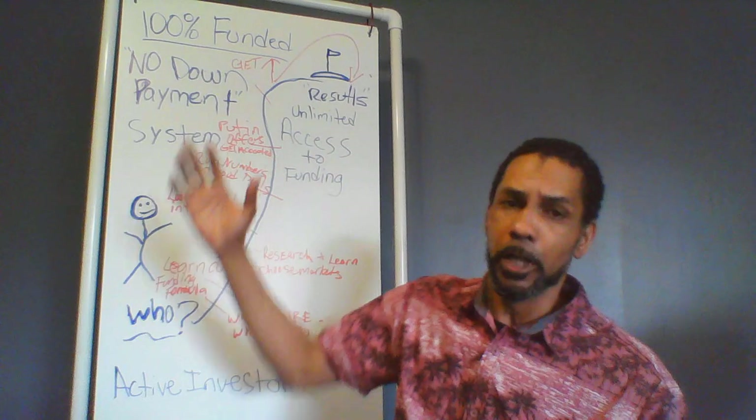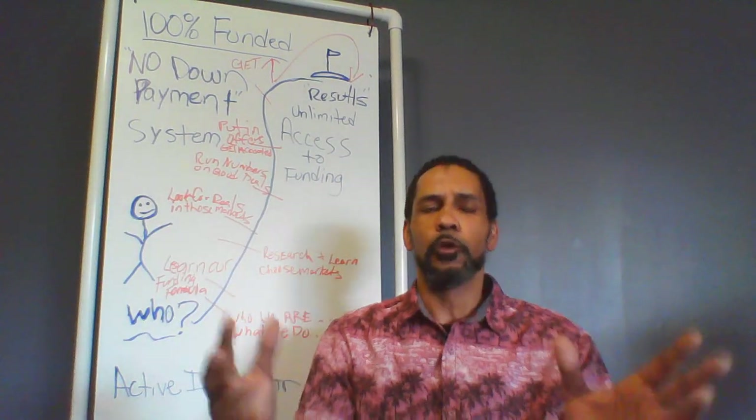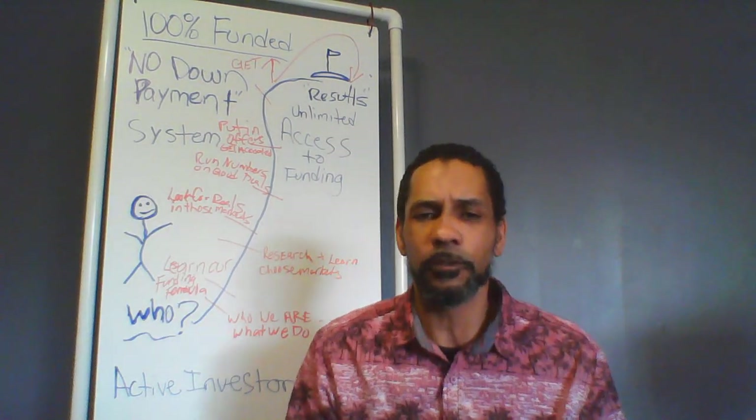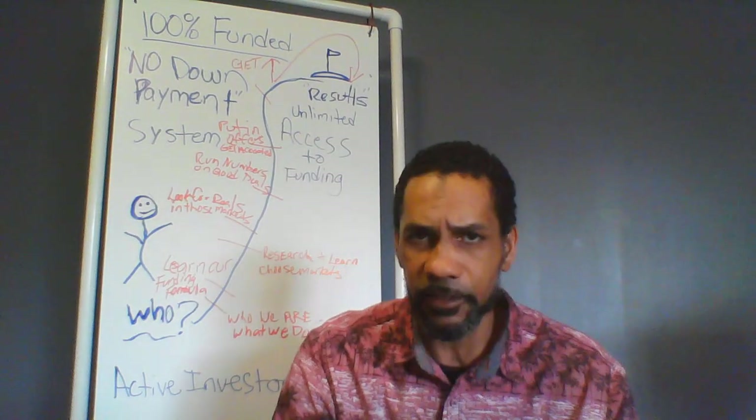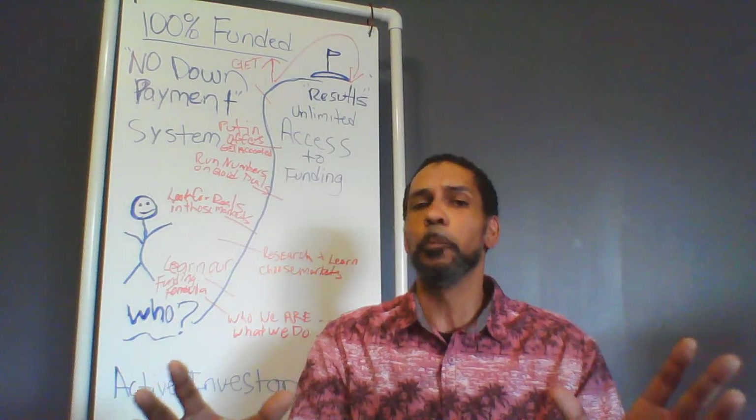Before we begin the framework, we're going to talk about my backstory — how I came up with the system, the product, and where we're at today. Here's my little backstory.